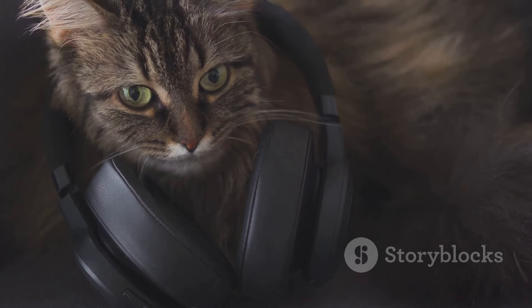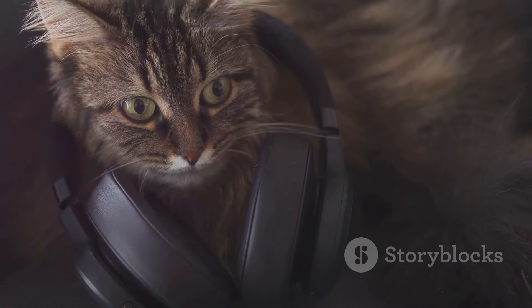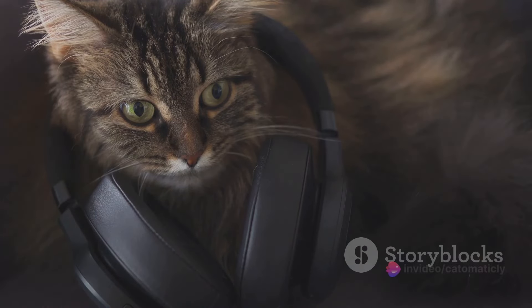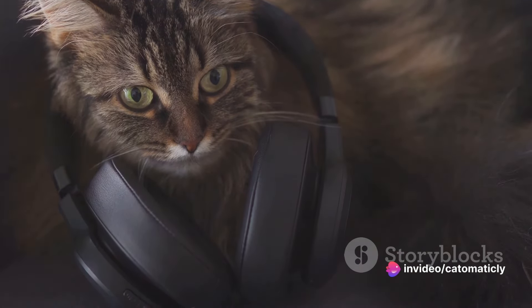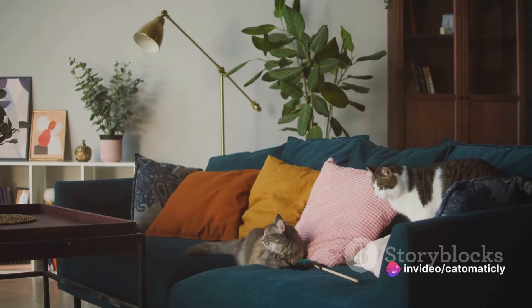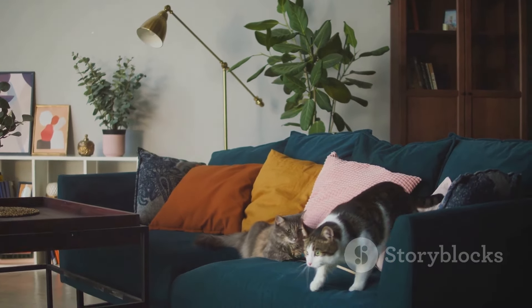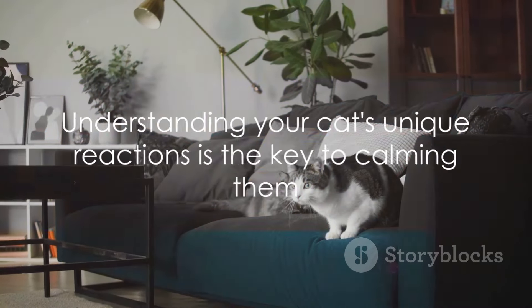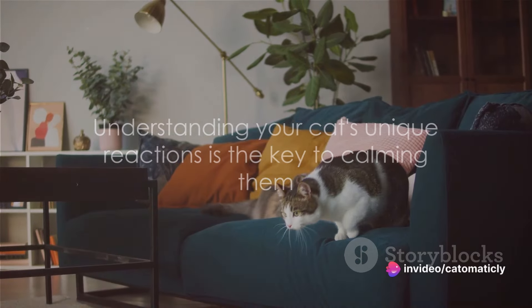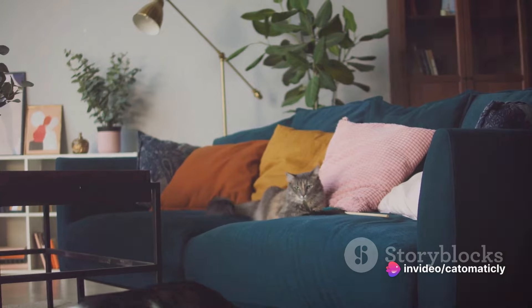In sum, the science behind calming sounds for cats lies in understanding their keen sense of hearing and their natural preference for certain frequencies and rhythms. These sounds can help create a familiar, comforting environment that reduces stress and anxiety. Remember, the key to calming your cat lies in understanding their unique reaction to different sounds.